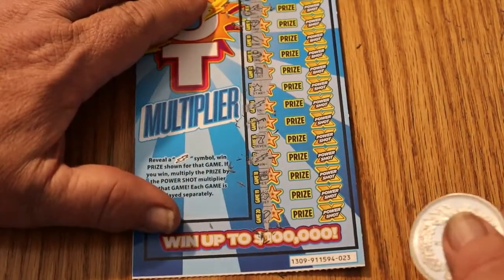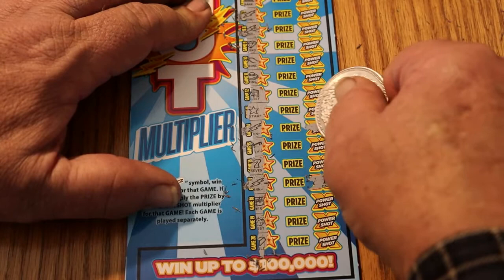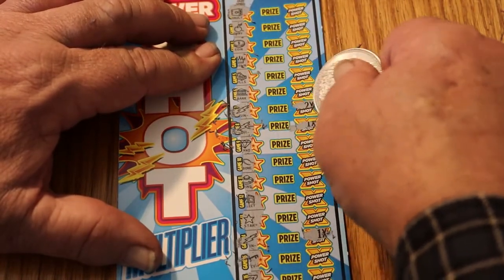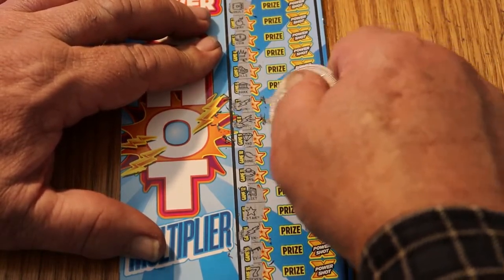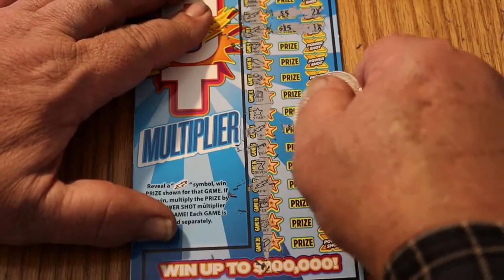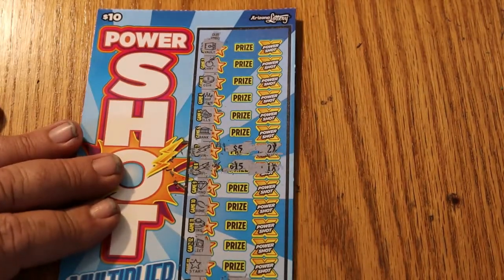Let's start with the bottom and work our way up looking at multipliers. We got a one-times there. Next lightning bolt — got a one-times there. And up here, a one-times and a two-times. Two times five is ten. We got ten, twenty-five, twenty-five, thirty, and forty. A forty-dollar winner on top of the twenty. We're not quite to break even yet on this one, but we're getting close.